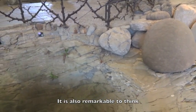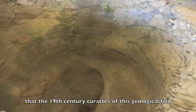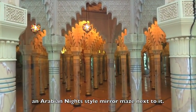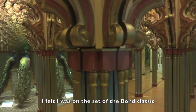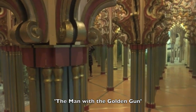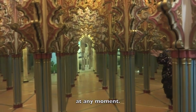It is also remarkable to think that the 19th century curators of this geological find felt the need to add an Arabian Nights-style mirror maze next to it. Bizarrely random but delightfully fun — I felt I was on the set of the Bond classic The Man with the Golden Gun and expected to bump into Roger Moore or Christopher Lee at any moment.